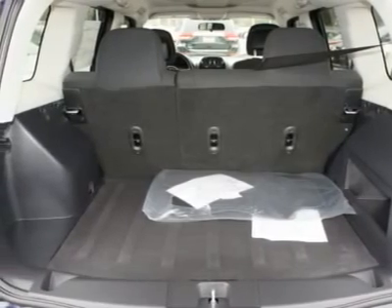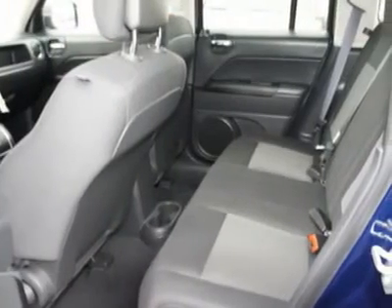Floor mats, cruise control, rear defrost, AM FM stereo radio, and front wheel drive.